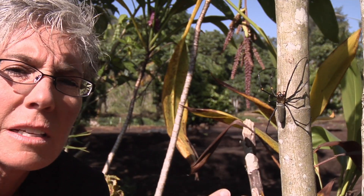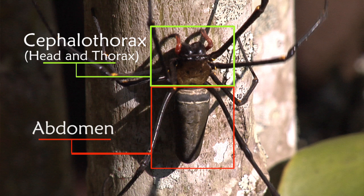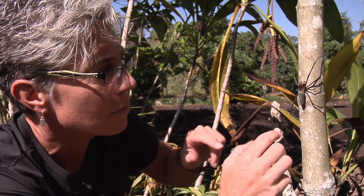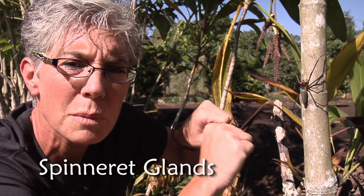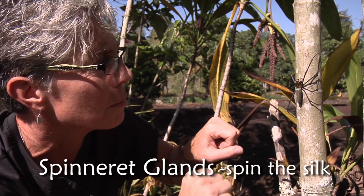Spiders are considered arthropods and they have segmented bodies — there's the cephalothorax and then the abdomen. All spiders are going to have four pairs of legs. In the abdomen, there are several pairs of spinneret glands, and each one of these glands has a special purpose.